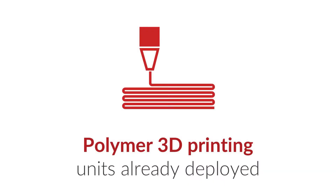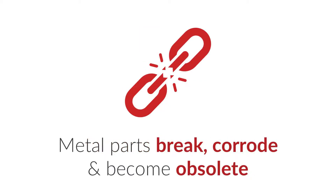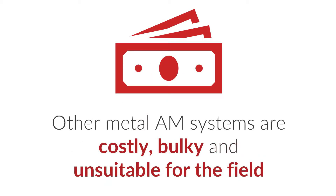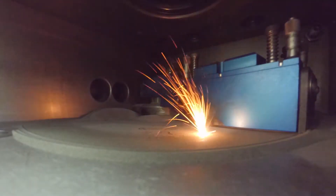Marines are already leading the way in adopting additive manufacturing of polymer parts to solve real-world problems. We know that metal is a far more useful material to be working with in the field. Most parts that need replacement are made from metal. However, existing metal AM systems are generally very costly, bulky relative to the size of the parts they produce, and they're difficult to use given the safety considerations around handling metal powder.